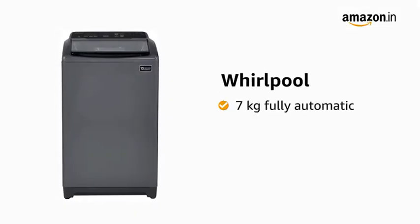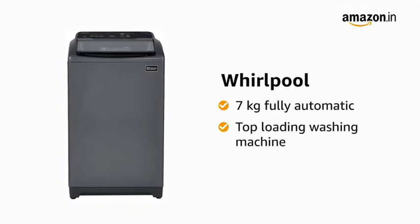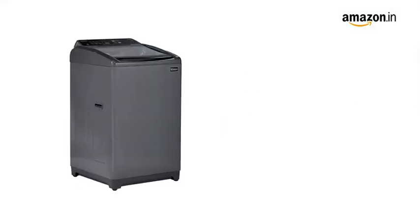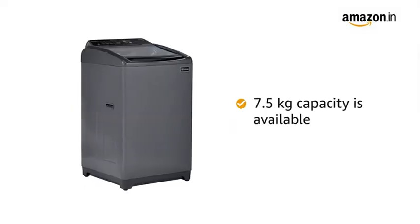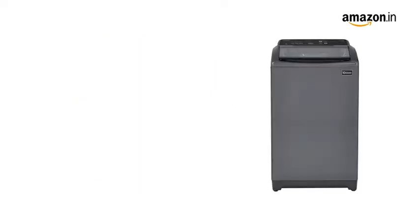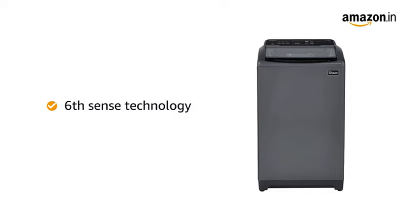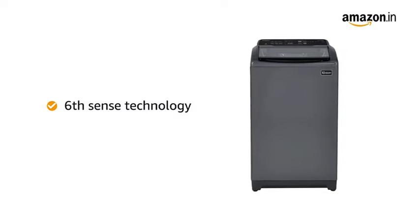Whirlpool presents a 7kg fully automatic top-loading washing machine that is ideal for families with 3 to 5 members. This washing machine is also available in 7.5kg capacity. It comes with 6th Sense smart technology which senses the laundry load, recommends water level and wash cycle accordingly.